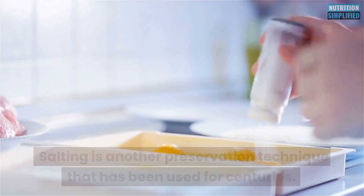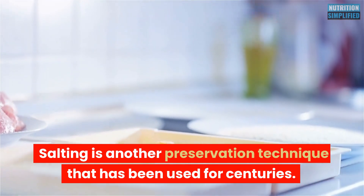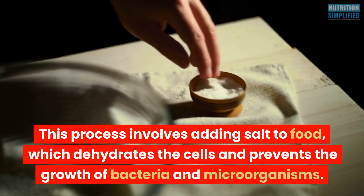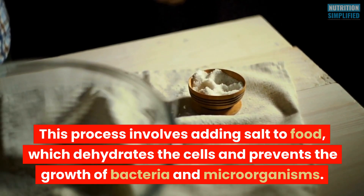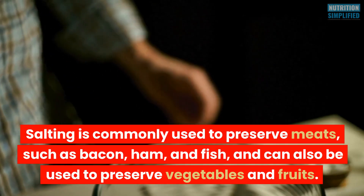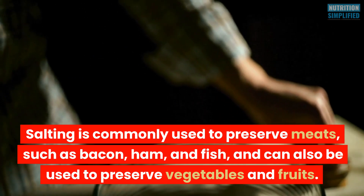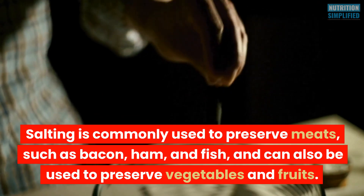Salting is another preservation technique that has been used for centuries. This process involves adding salt to food, which dehydrates the cells and prevents the growth of bacteria and microorganisms. Salting is commonly used to preserve meats such as bacon, ham, and fish, and can also be used to preserve vegetables and fruits.